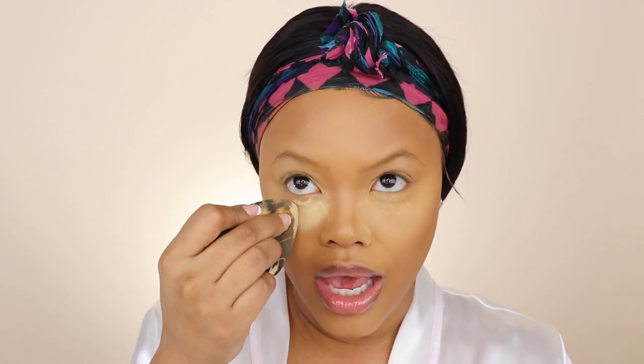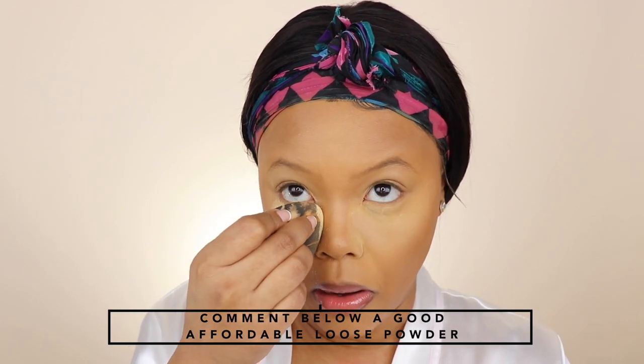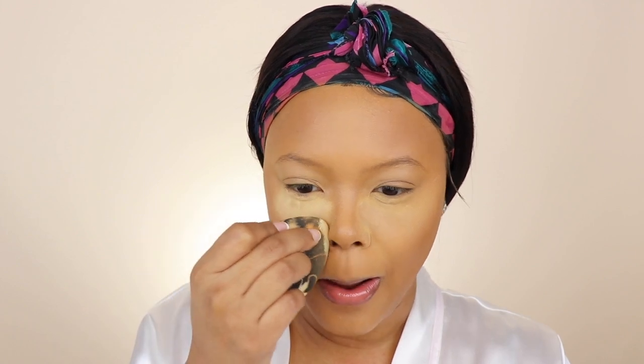I'm going to take my Huda Beauty Loose Setting Powder to set this face so it does not move throughout the day. I really need to find a good loose setting powder from the drugstore. I tried the Maybelline one but it was too pink, and their banana one was too light — it left me looking ashy. So I'm going to set my concealer with the All Day Powder Foundation.